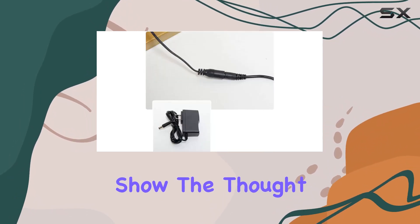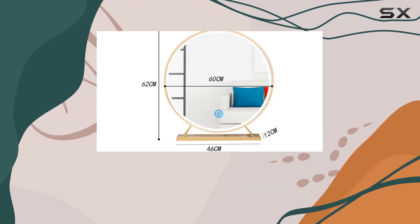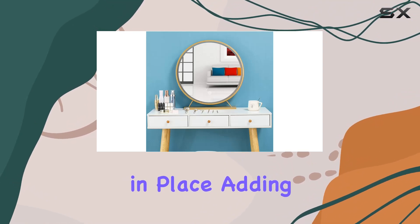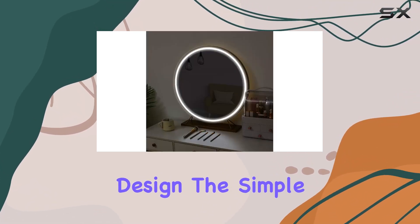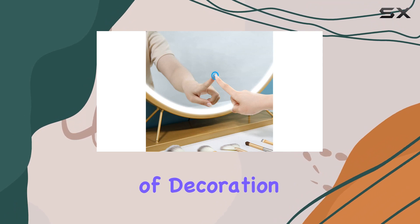It's these little details that show the thought put into the design of this mirror. Stability is another key aspect of the design. The base is solid and ensures the mirror stays in place, adding to its overall user-friendly design. The simple and generous aesthetic of the stable base complements any room decor, making it not just a tool, but a piece of decoration.